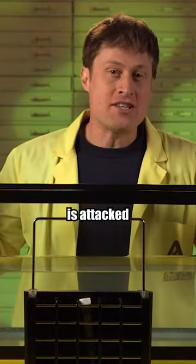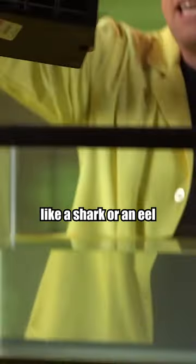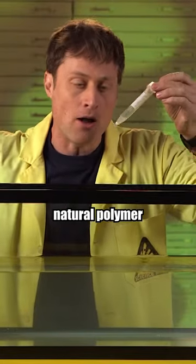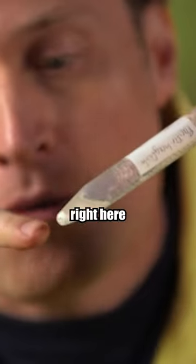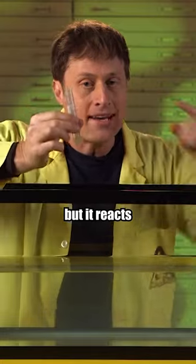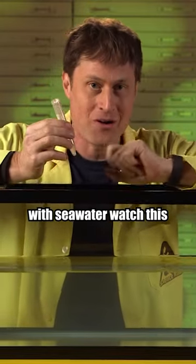When a hagfish is attacked by something that wants to eat it, like a shark or an eel, it secretes a tiny bit of a natural polymer. That's this little white bit right here at the end of this test tube. It doesn't look like much right now, but it reacts with seawater. Watch this.